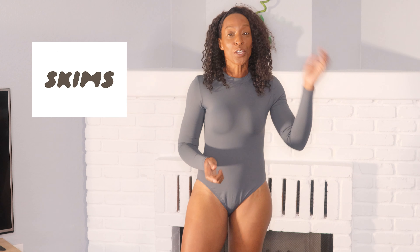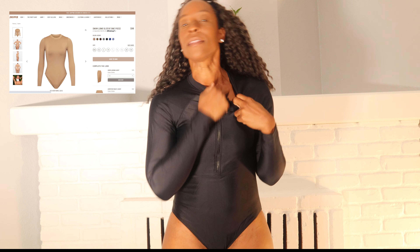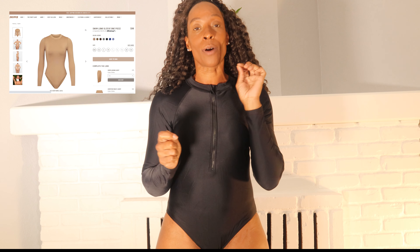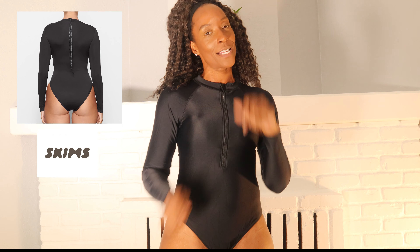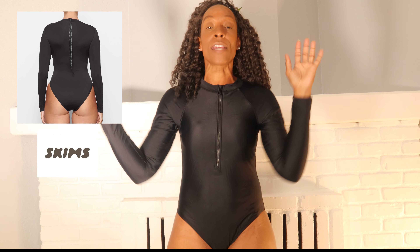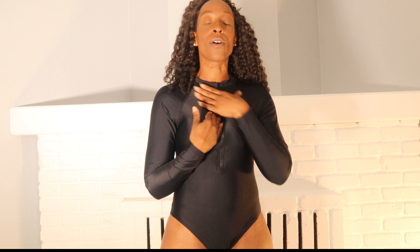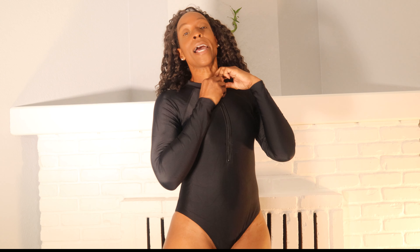Last week Kim Kardashian released her long-awaited Skims swimwear and I grabbed myself a few pieces, but the massive issue was that a lot was out of stock. So I thought I would bring you a dupes haul today because I want all these pieces, I don't know when she's restocking, and if you tried to get any and didn't, this might be the video for you.